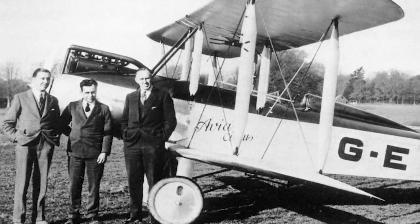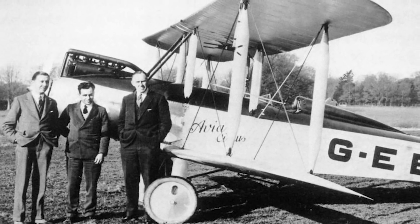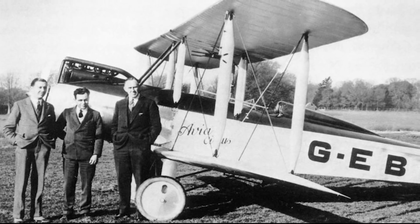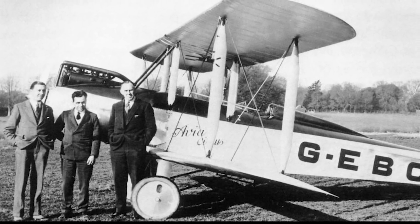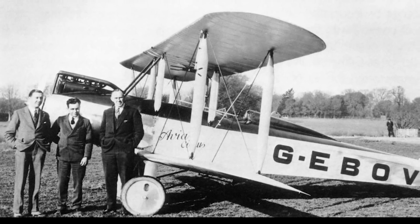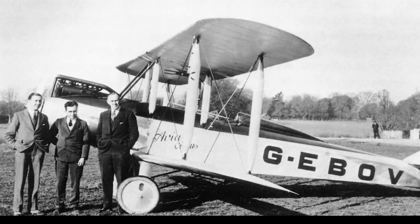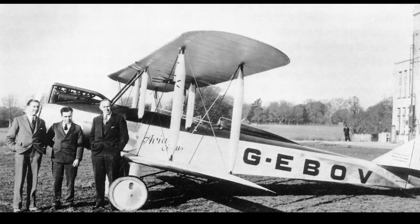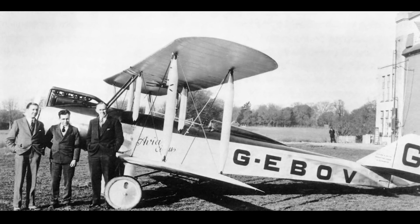Hinkler made his first record-setting flight on the 27th of August 1927, flying 1,200 miles from England to Latvia in approximately 10 hours and 45 minutes. This was the longest non-stop flight by a light aircraft at the time, and when it was inspected, the Avian impressed the Latvian Air Force, who then placed orders for the Avian as a training aircraft.